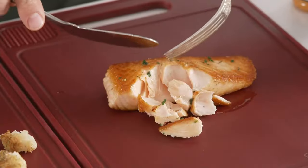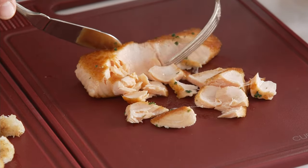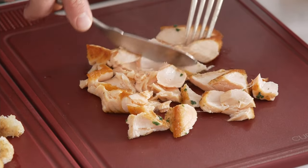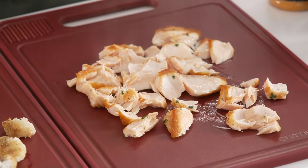My Faroe Island salmon is also a sustainable product. Look at how this fish flakes — putting very little pressure, you can see these gorgeous big flakes of fish. It is not fishy at all. This salmon is just so delicious and so versatile when it comes to cooking it. I want to show you something else — look at how much is on this cutting board.